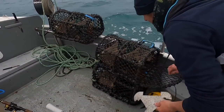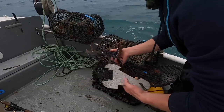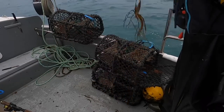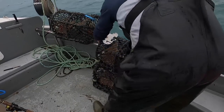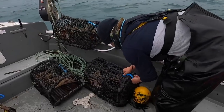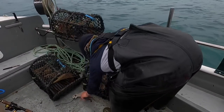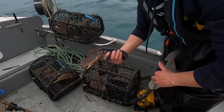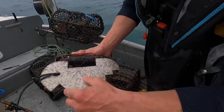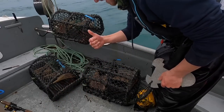Right then, is this lobster going to be legal? I think that one's going to be a bit small. Yep, that one's just out by a couple of millimeters - nice lobster though, very blue. Looks like this one's a bit bigger. Got the gauge - back of the eye socket - oh look at that, that's a millimeter out. So unlucky! Alright, get these baited up and on to the next ones.